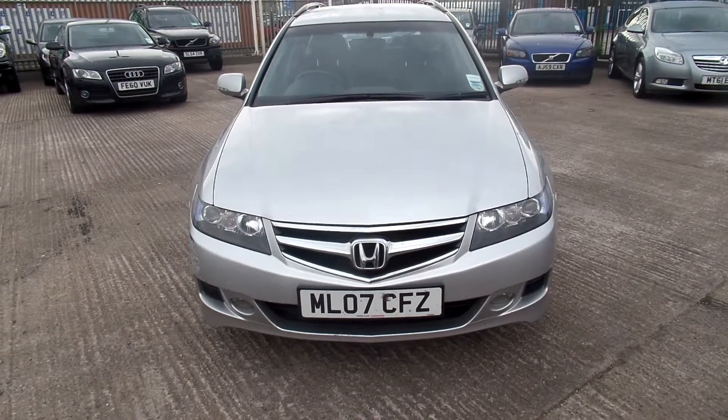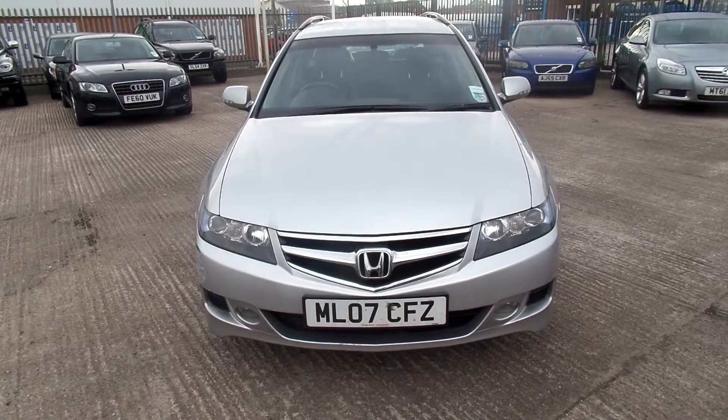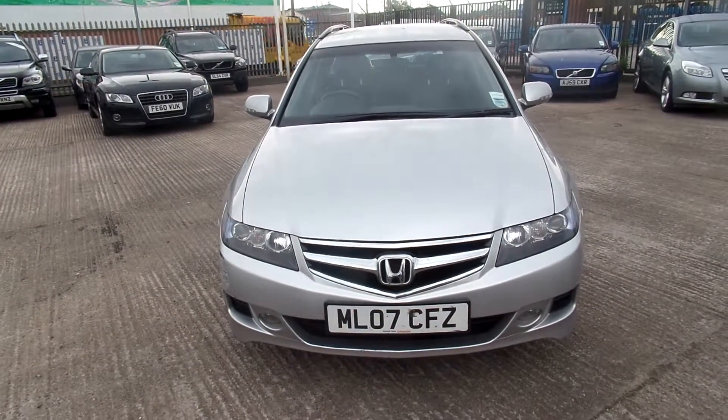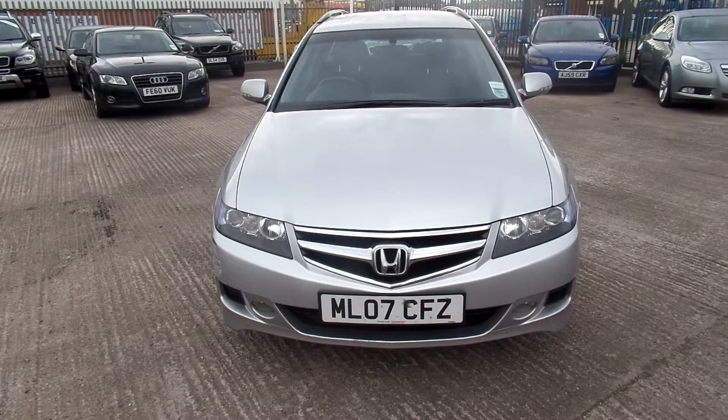Hello, welcome to Warrington Rybrook Volvo. Today we have an 07 registered Honda Accord. It's a 2204cc diesel. It's a sport, it's a manual and it's in silver.